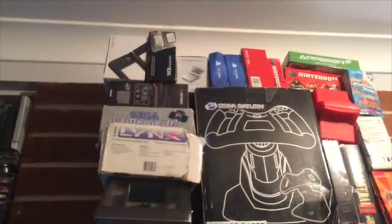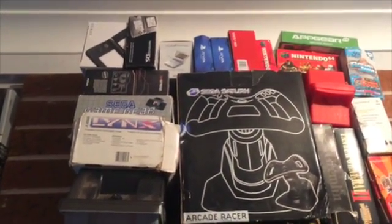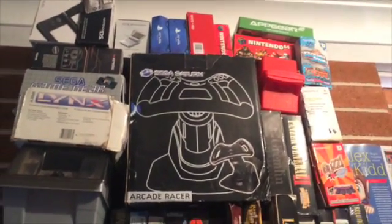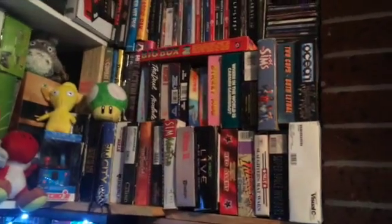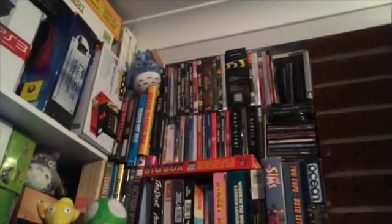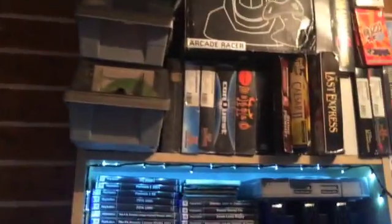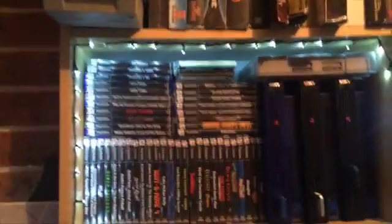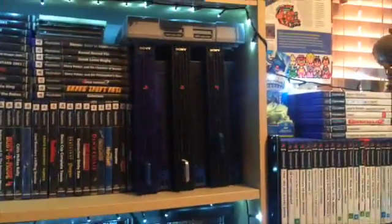Up here there are some handhelds: 3DS, DS, Game Boy Advance which I love, DSP, different control pads, Lynx, Sega Game Gear, and just PC games here as well. I won't run through each of those individually because I've just got so many. I've also got quite a large Commodore 64 collection, but I'll go through that after.